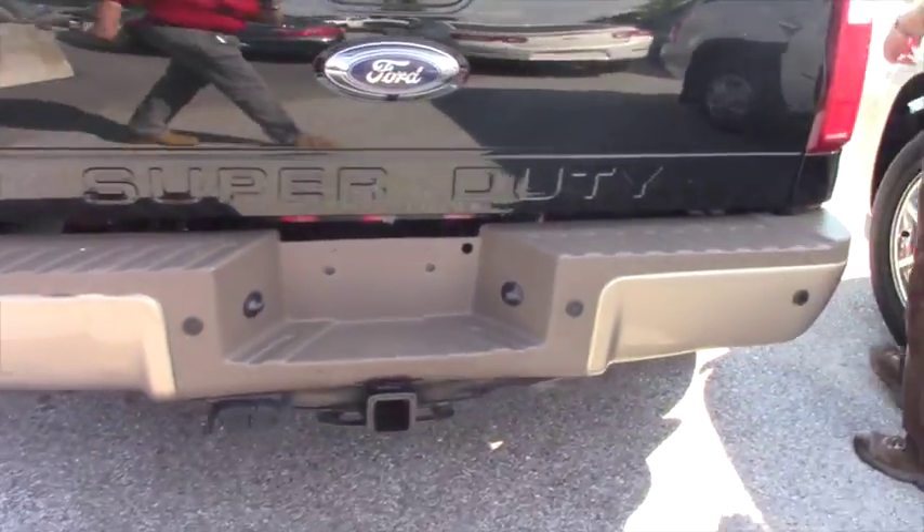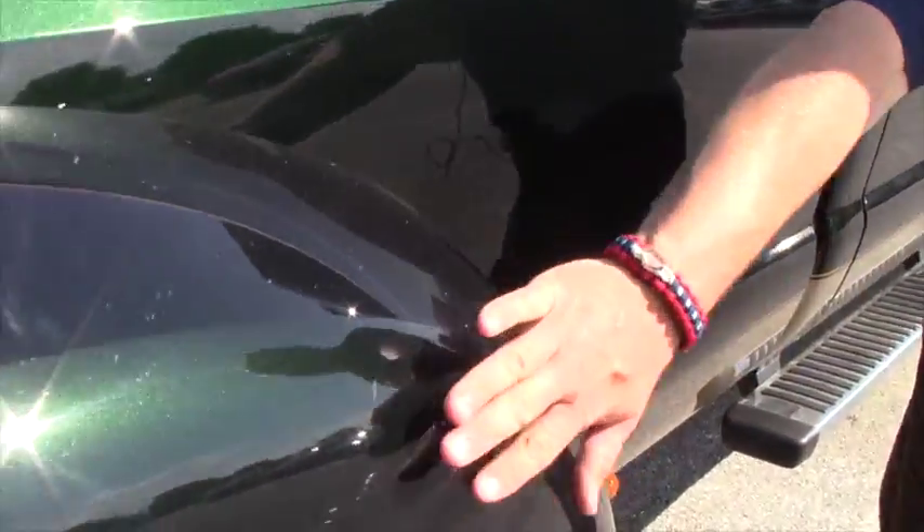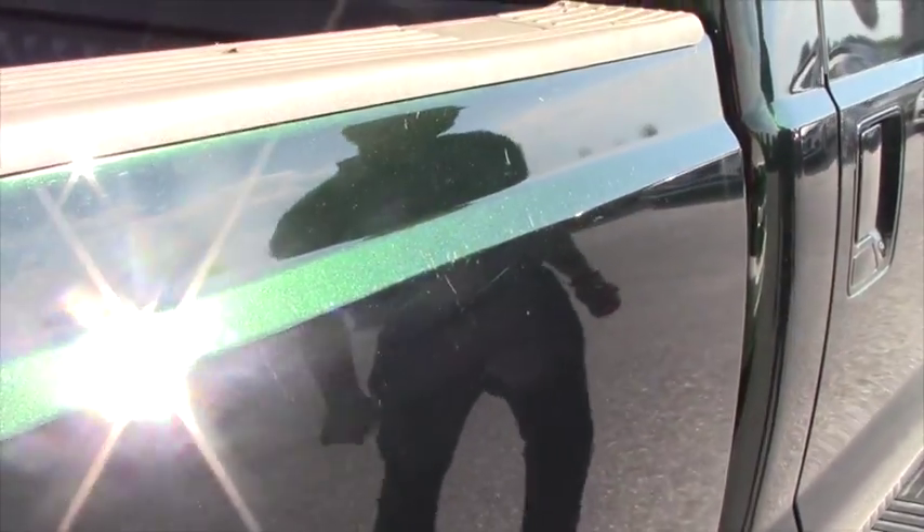As we come around here, you've got some more scratches on the wheel well, as well as right here on the bed and right around the door area.